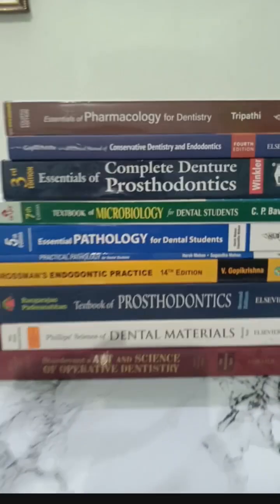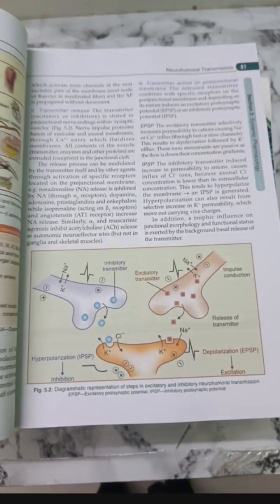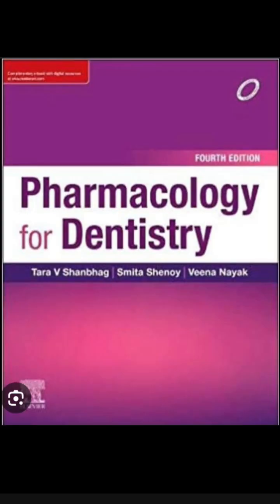Let's explore BDS second year books. For pharmacology, refer this book from K.D. Tripathi. Why? Because it is a compact size book with concise content. And the alternative for this book would be this one.